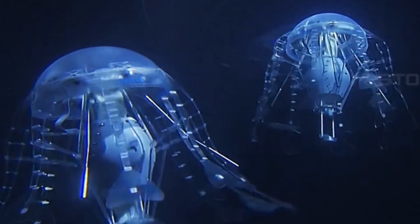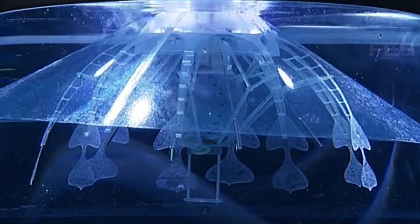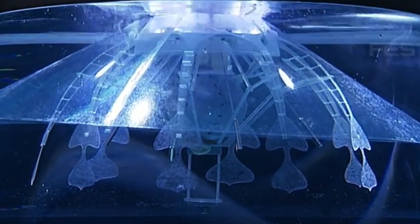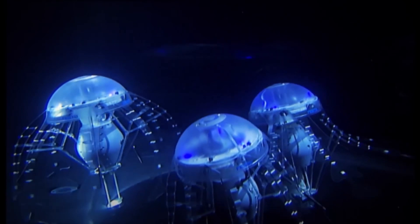Its versatility allows it to serve multiple purposes, from providing visual entertainment in aquariums to functioning as an underwater radio signal anchor in open waters, helping guide ships and other marine operations. This robot can swim efficiently at a steady pace or remain stationary, even in strong currents, without losing its position.